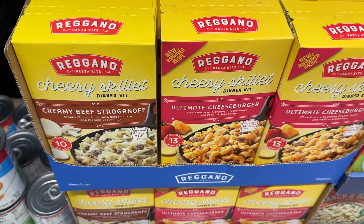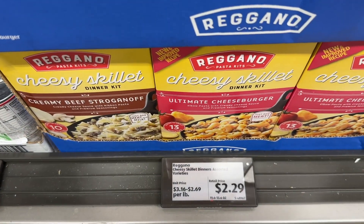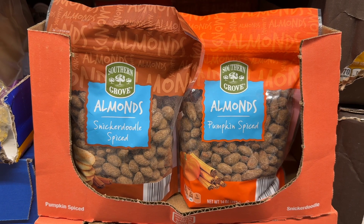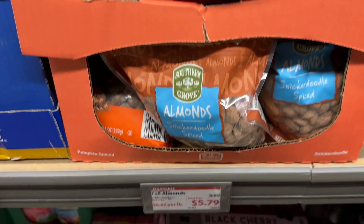These cheesy skillets — I've heard people talk about the beef stroganoff one being really good for a quick dinner. Let me know if you've tried the others. The snickerdoodle spiced and the pumpkin spiced almonds are delicious.